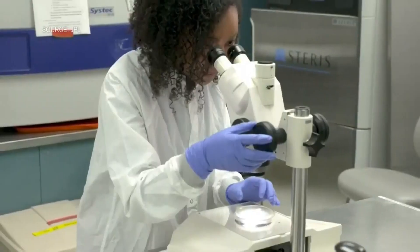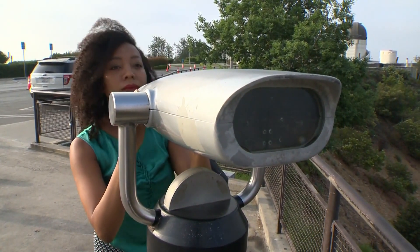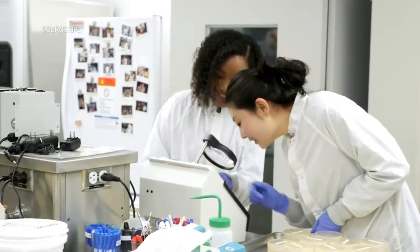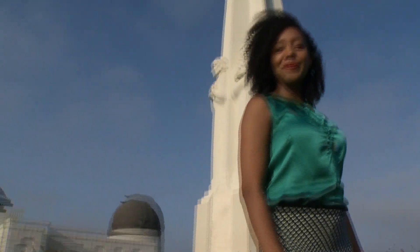Preventing germ transmission between two planets is a big responsibility. Her biggest fear, what kept her up at night, was hoping she didn't miss anything — always thinking about what could happen if something goes wrong. Despite the worry: I love it. I love it so much. Her advice to young people hoping one day to love their job as much as she does: expose yourself to all types of fields and then see what turns on your light bulb. It'll happen.